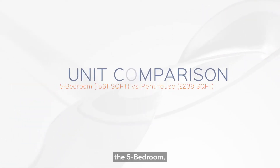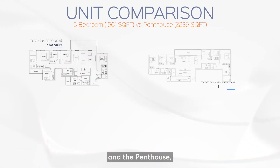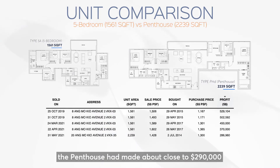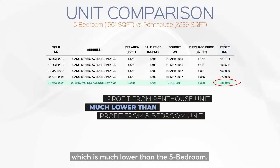Now, comparing the 5 bedroom at 1,561 square feet and the penthouse at 2,239 square feet — if you look at the profitable transaction, the penthouse has made about close to $290,000, which is much lower than the 5 bedroom.